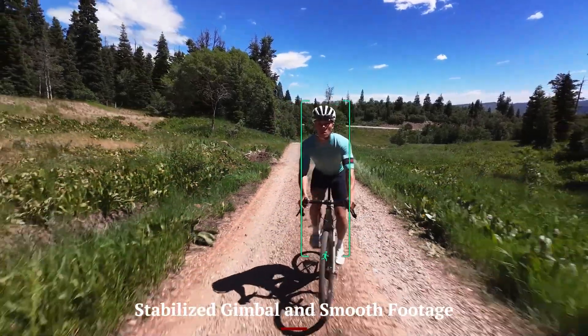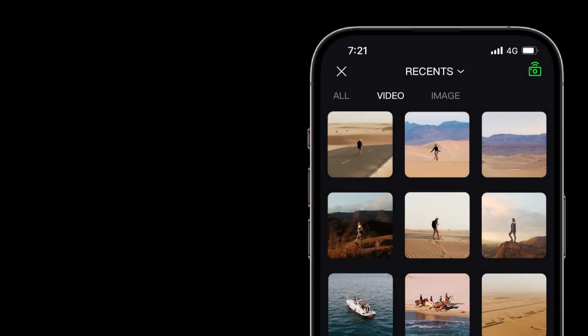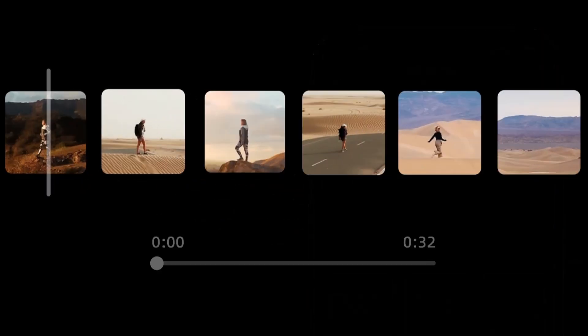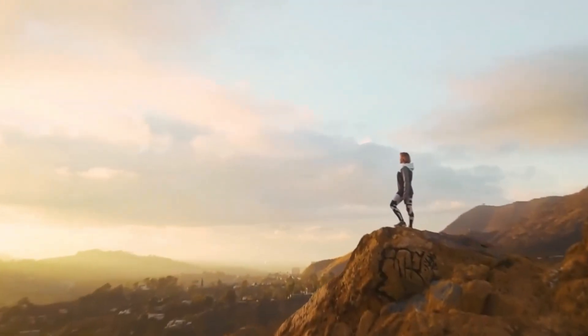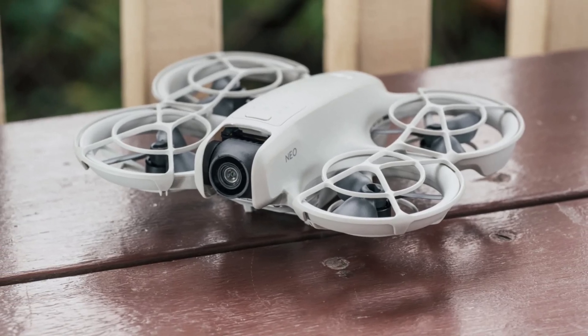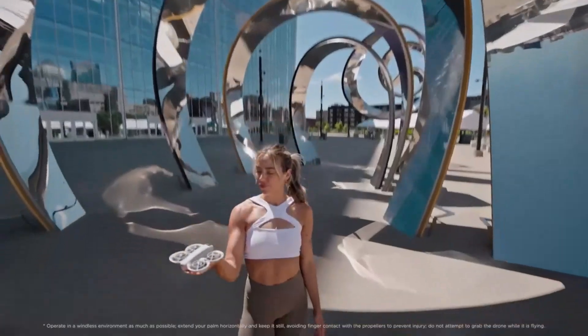Stabilized gimbal and smooth footage. Despite its compact form, the Neo 2 comes equipped with a three-axis mechanical gimbal that keeps footage rock-steady, even during windy conditions or sudden movements. Whether you're walking, running, or biking, your aerial clips retain a professional smoothness that feels far beyond the drone size class. The gimbal reacts quickly to changes in direction or speed, reducing blur and jitter from nearly every frame.